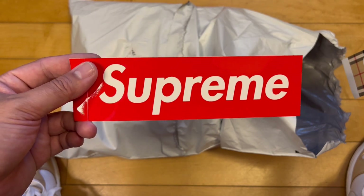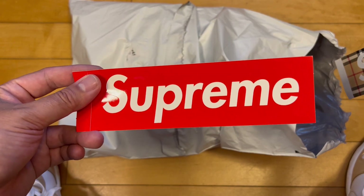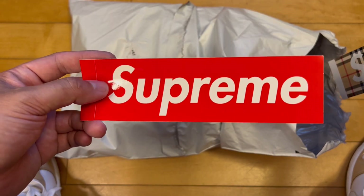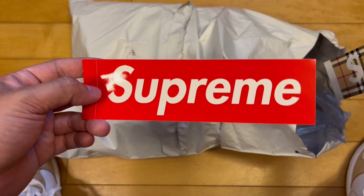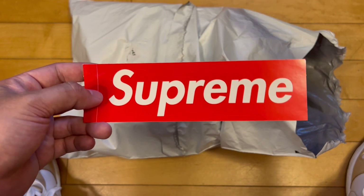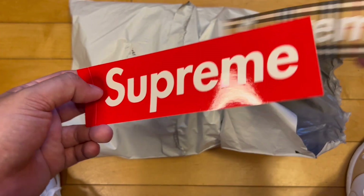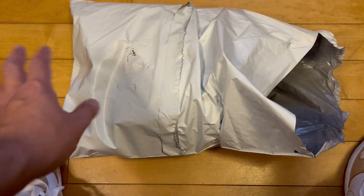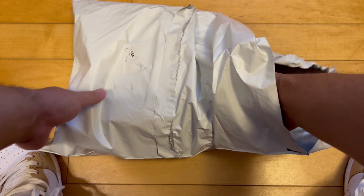I've slapped some on IKEA furniture here and there to make it look like IKEA Supreme Club — I think that's pretty cool if you're half the age that I actually am. Once you get into your mid to late 30s it's probably not cool to have IKEA furniture with a box logo on it, but you know what are you gonna do.